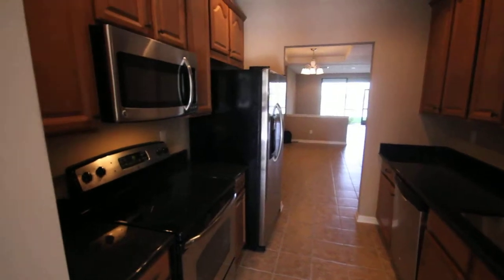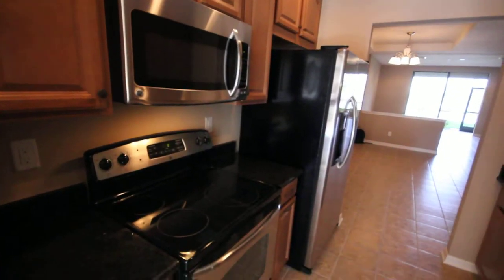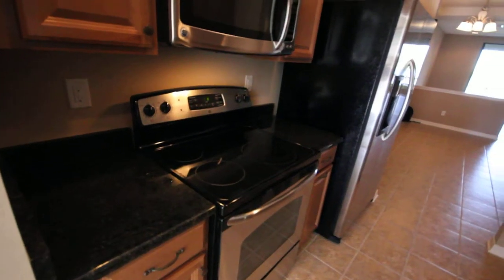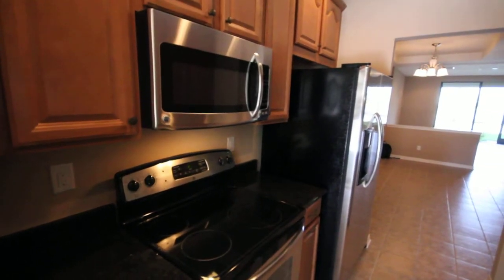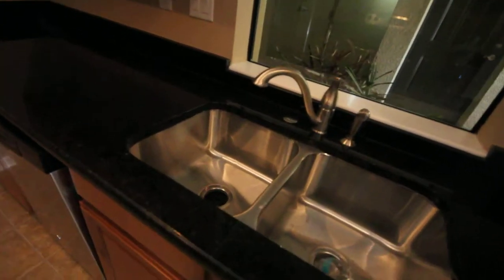This one right now is available and you get tons of upgrades. You can see you get stainless steel appliances with the granite countertops. The standard comes with black and Corian. Come through here, you got the double sink.